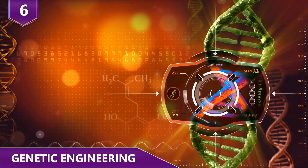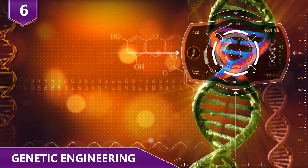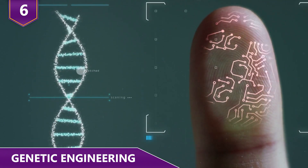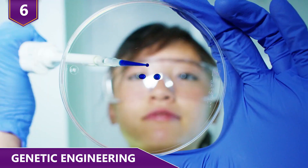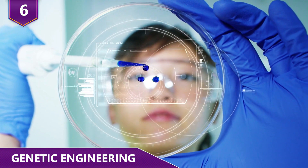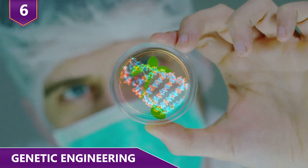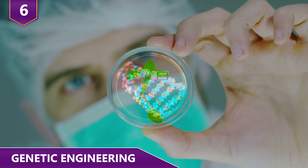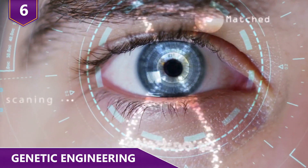6 – Genetic Engineering. Genetic engineering, sometimes called genetic modification, is the process of altering the DNA in an organism's genome. This may mean changing a base pair, deleting a whole region of DNA, or introducing an additional copy of a gene. It can also mean extracting DNA from another organism's genome and combining it with the DNA of that individual. So far, bioengineering has already allowed human beings to take control of their own evolution. We're quickly approaching a world where we can do much more, whether that's a good thing or not.